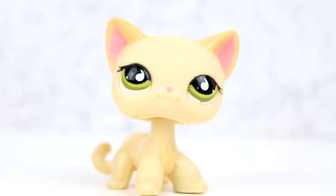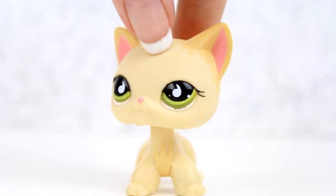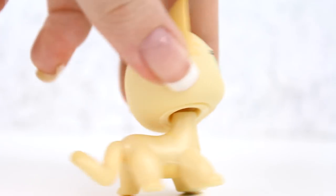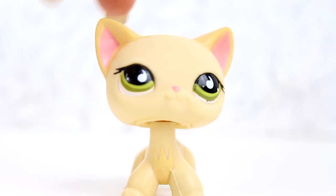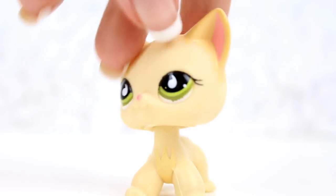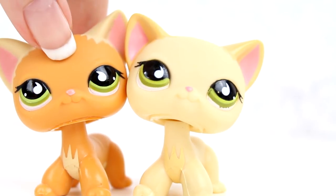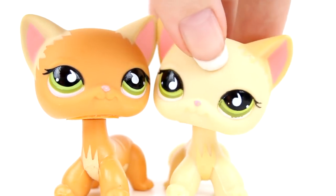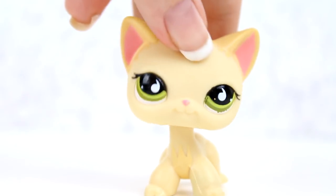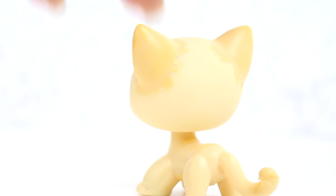This LPS has been one of my dream littlest pet shops forever — I've never been able to find her until now. She may have been expensive, and her head may be a little messed up, but overall she's in really good condition and I love her so much already. She's super pretty and sweet, and I love her design so much. She reminds me of these guys — just lighter. She kind of looks like Megan, too. Her name is going to be Paige.